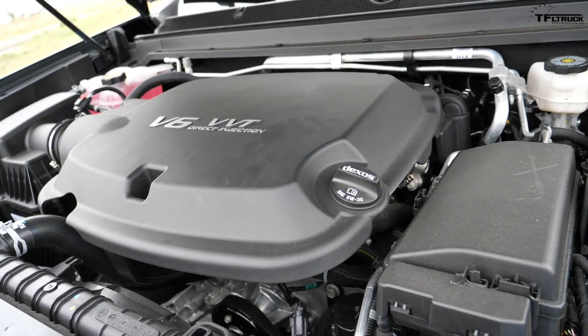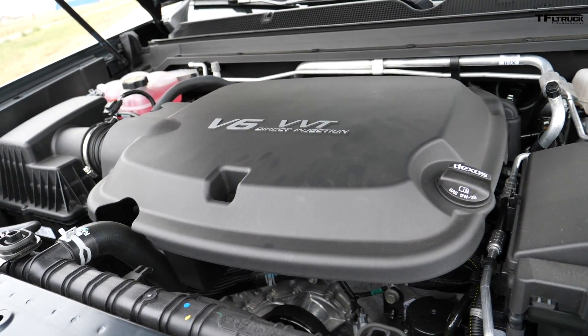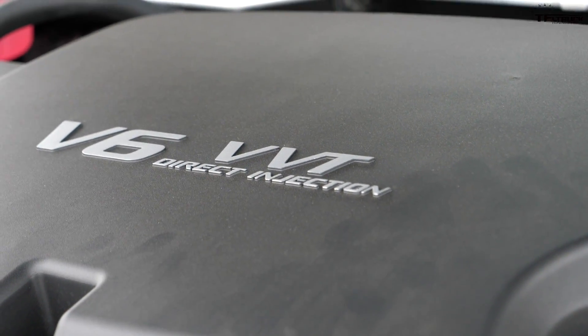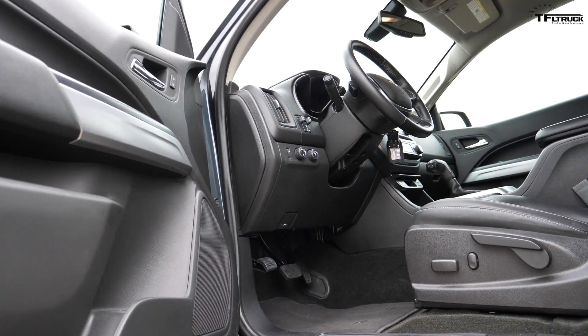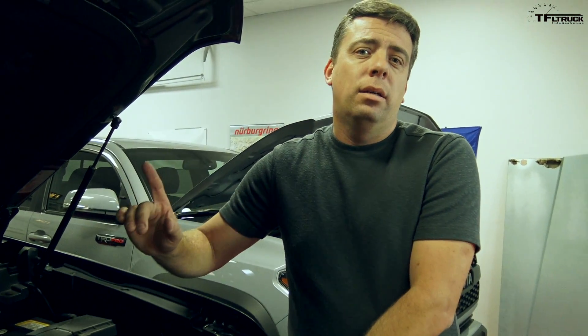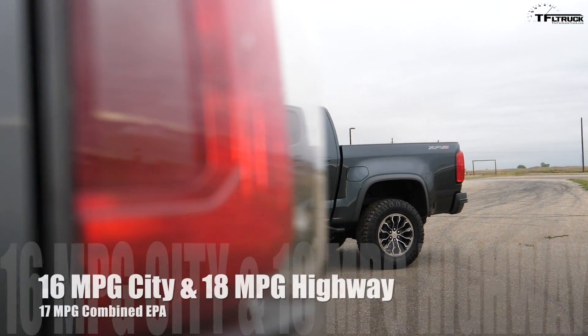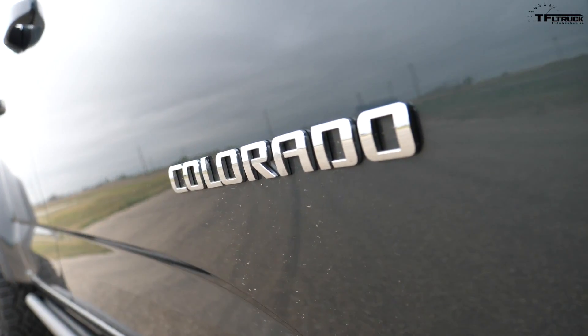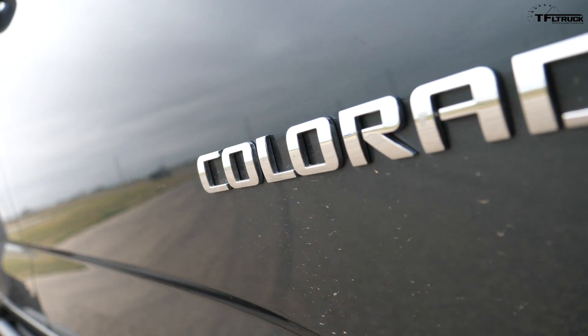Under the hood of the ZR2 is a 3.6 liter V6, completely reworked for 2017, producing 308 horsepower and 275 pound-feet of torque — significantly more than the TRD Pro. It's mated to an 8-speed automatic transmission, though there's no 6-speed manual option. Fuel economy is not as great as expected: 16 mpg city, 18 highway, and 17 combined. The truck may be a bit too heavy and those tires a bit too beefy, though that helps off-road.